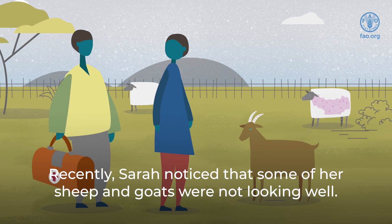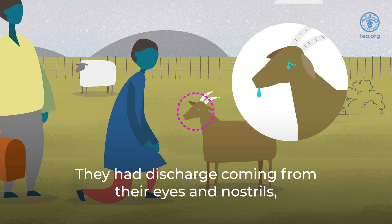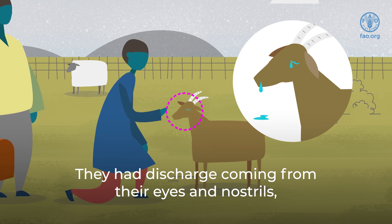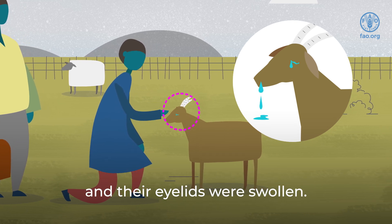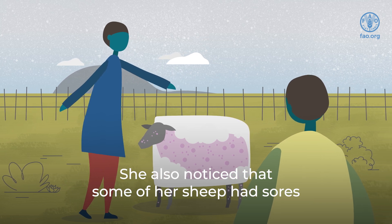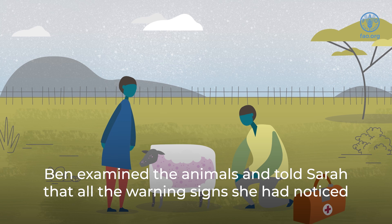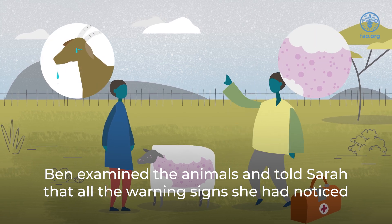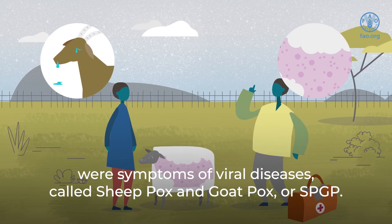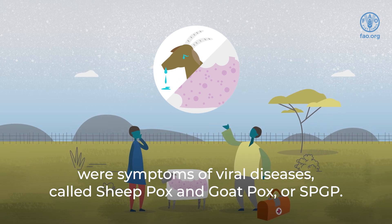Recently, Sarah noticed that some of her sheep and goats were not looking well. They had discharge coming from their eyes and nostrils, and their eyelids were swollen. She also noticed that some of her sheep had sores and lesions all over their bodies. Ben examined the animals and told Sarah that all the warning signs she had noticed were symptoms of viral diseases called sheep pox and goat pox, or SPGP.